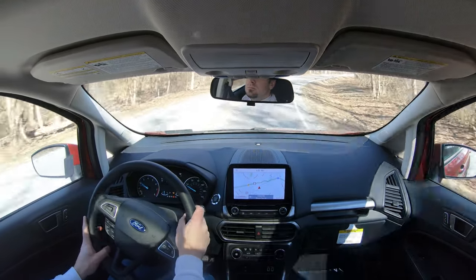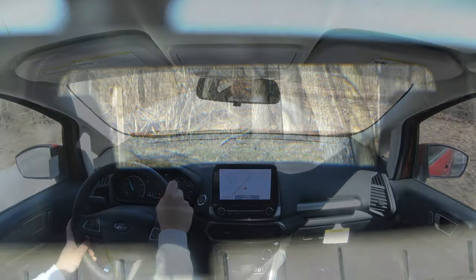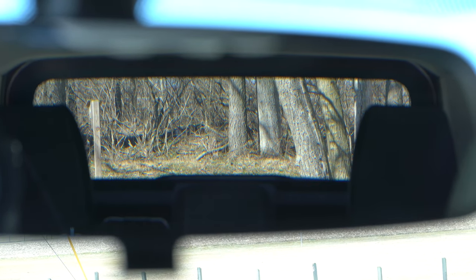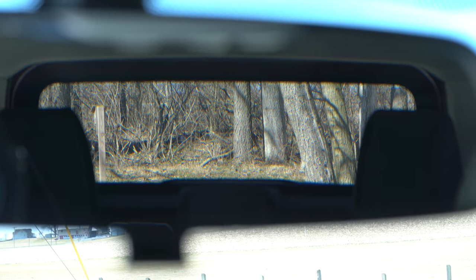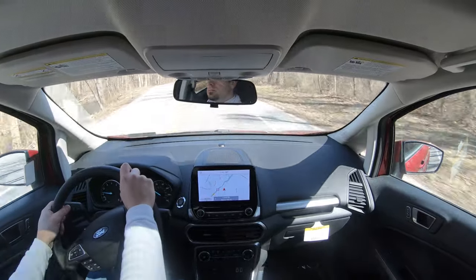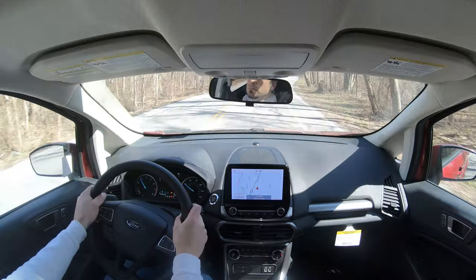As far as cabin noise goes, there is a decent amount of wind noise coming into the cabin — maybe that's one area for improvement for the EcoSport. As far as visibility goes, this is a small SUV and typically in small SUVs you won't have any issues with visibility, and that is certainly the case here. Also worth noting: if you go with the Titanium or SES trim levels you get rain-sensing windshield wipers, which automatically turn on whenever the EcoSport detects mist or rainfall.